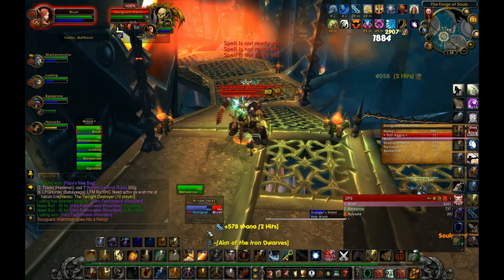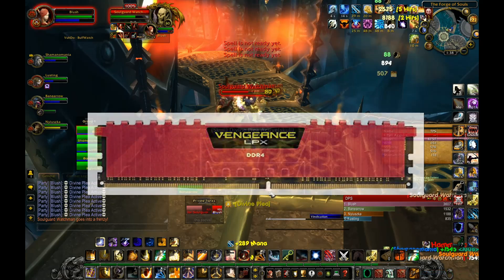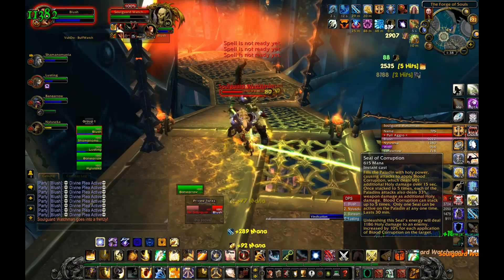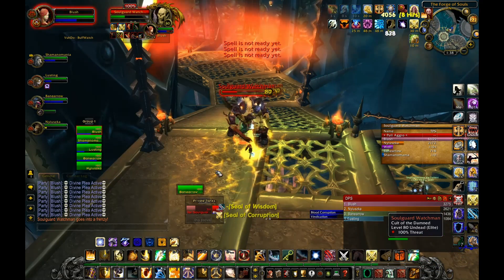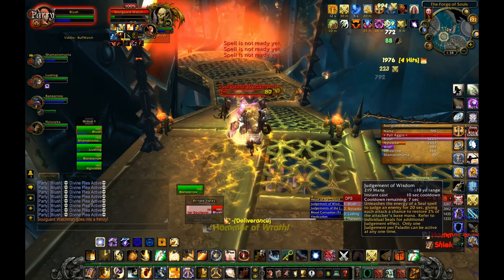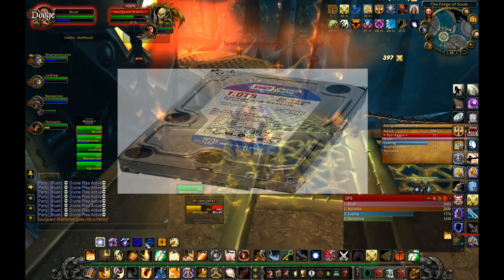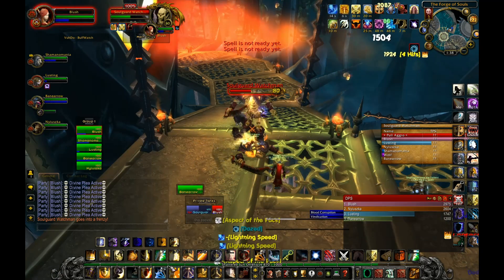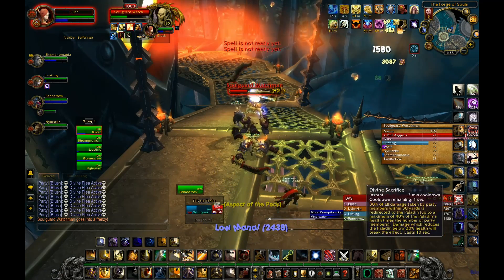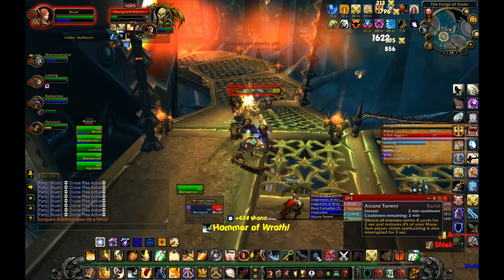For RAM, we have paired the Corsair Vengeance Series 8GB DDR4 RAM with a clock speed of 2400MHz. You will get this at around Rs. 4,500 and there is nothing better than this at this price range. For the hard disk, we have chosen WD's 1TB Caviar Blue 7200RPM variant, which costs around Rs. 3,700 and is one of the best-selling and most trusted hard disks available.